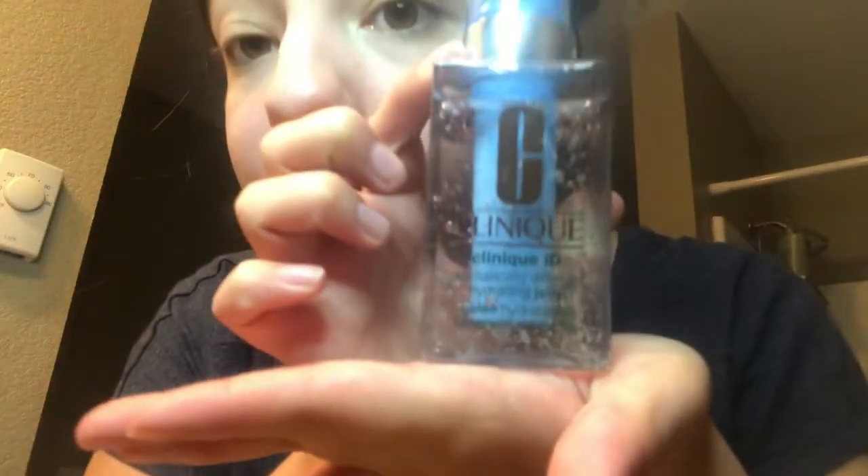Now I'm going to use my Clinique moisturizer — it is the Clinique ID. I just shake it and rub it on my face, and it makes my skin nice and soft.